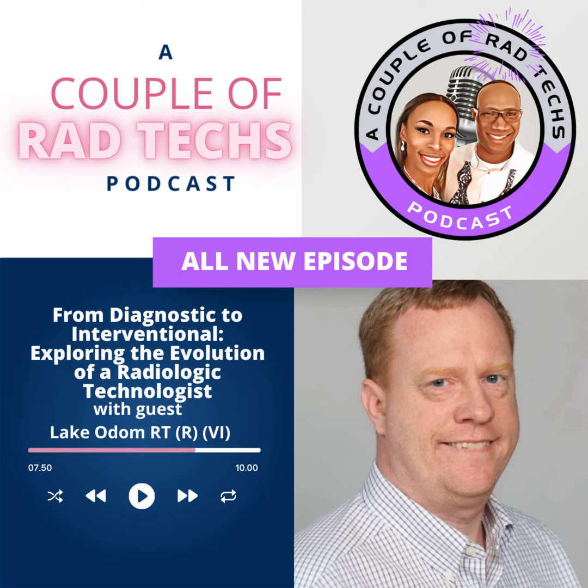Welcome to A Couple of Rad Techs podcast, where we bring you an inside look at the world of radiology from the unique perspective of a married couple of radiologic technologists. Together we have exactly 30 years of experience in the field, and we are here to demystify the science of medical imaging. Radiology is the unsung hero of the medical field, providing doctors with crucial images and information that help diagnose and treat illnesses. Join us as we explore the latest techniques, technologies, and innovations in radiology, and discover the vital role we play in the healthcare industry.